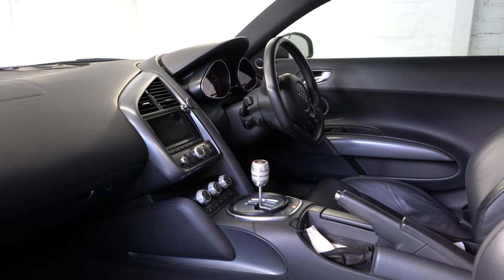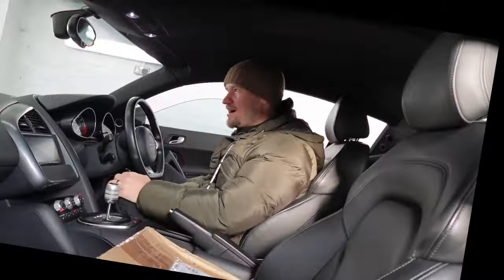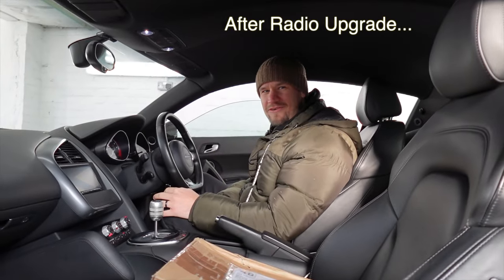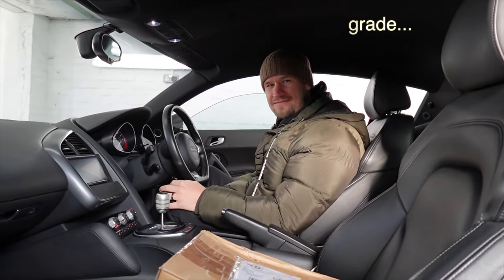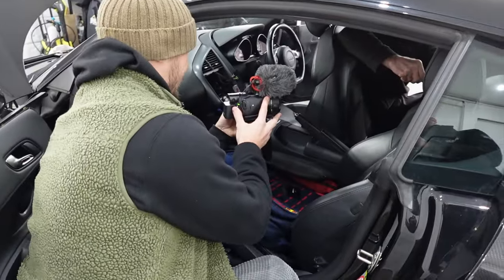So all that originality stuff we talked about before - out the window. That's one where I'm putting it. It's better than any R8 out there on the road. Bold statement - I like it because we've worked on it. Here he is just doing some filming because we've just got it in the workshop and we've just started.